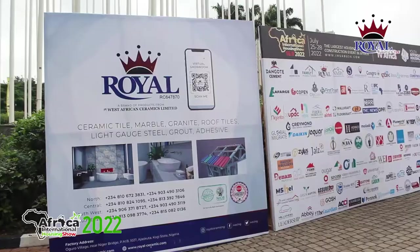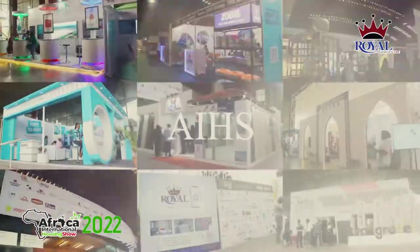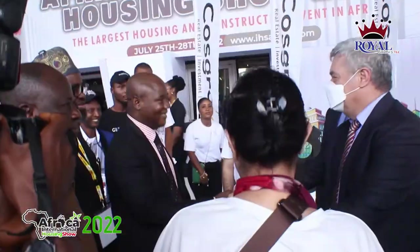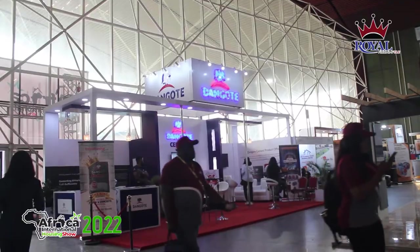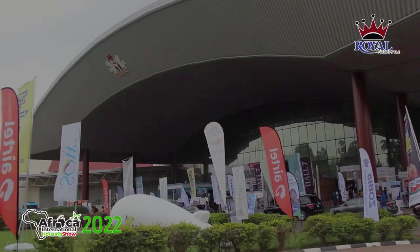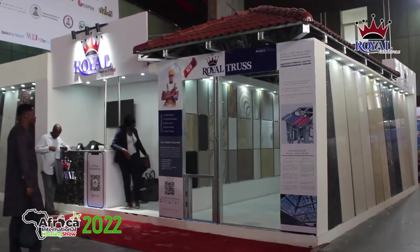This is the assistant edition of the African International Housing Show, AIHS, a four-day extravaganza that is the biggest housing and construction expo in Africa, here at the International Conference Center, Abuja. And we are at the Royal Booth.